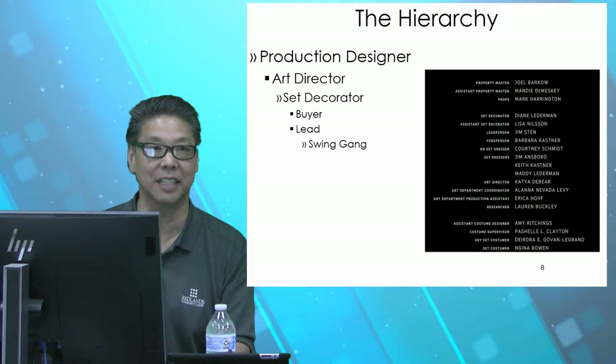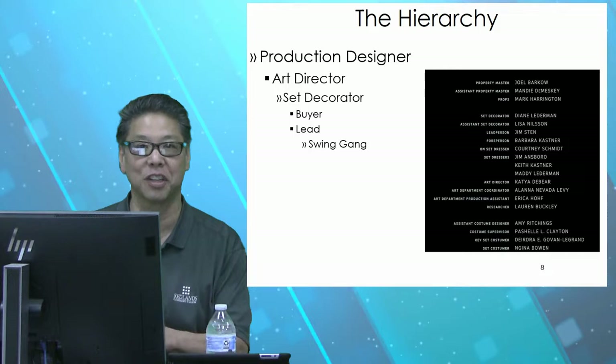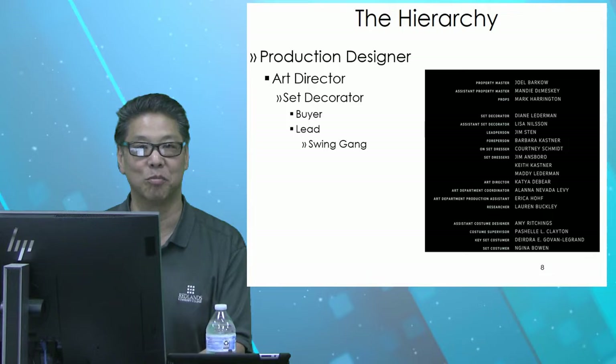Underneath the set decorator, you have the buyer. They usually have a really big credit card and they're going and buying stuff that the set decorator deemed they needed. A lot of times they're making their own creative decisions — they'll buy one of each or a whole bunch, bring it back to the set decorator, and if the set decorator says no, back to returns it goes and off to buy more. It's a fun job if you like to shop.